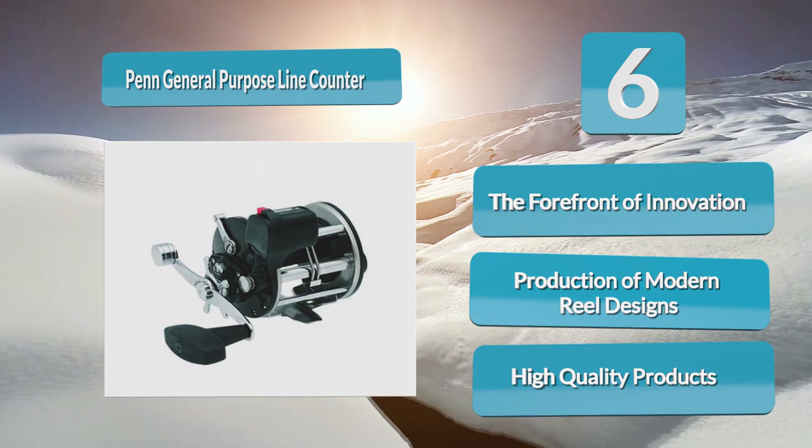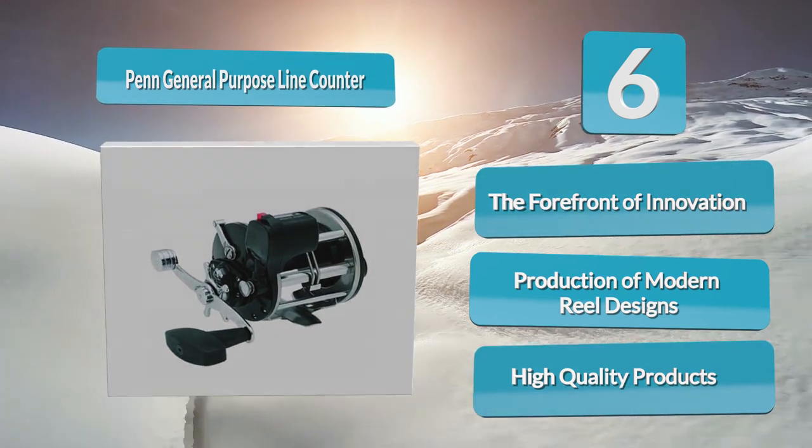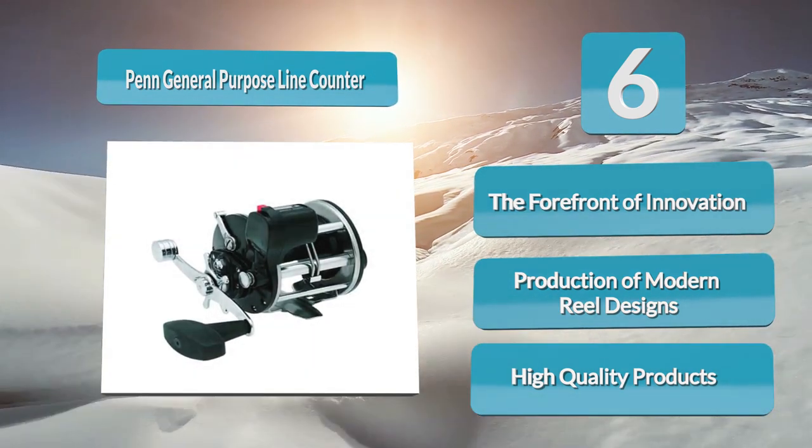Additionally, the stainless steel level wind component keeps fishing line in place, eliminating interference from wind and rain.